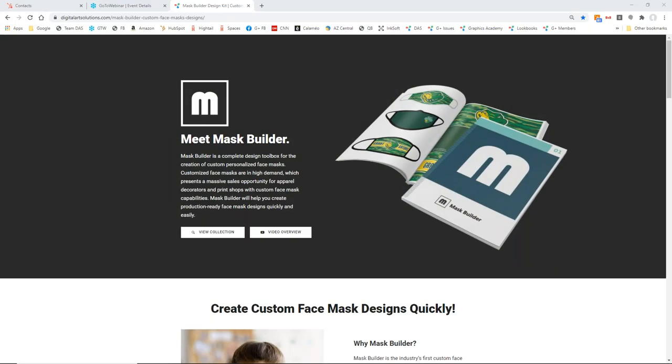Hello, this is Craig Mertens. I am the co-founder and general manager of Digital Art Solutions. Thanks for coming and hanging out with us today. Today we're going to be introducing the newest graphics collection in our company, and the collection is called Mask Builder.